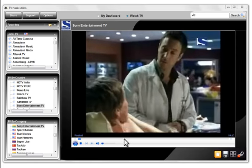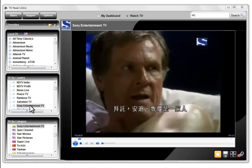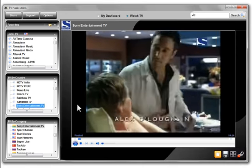Click on the station you wish to favorite. The important thing here is to have the program loaded and be viewing what you wish to favorite.